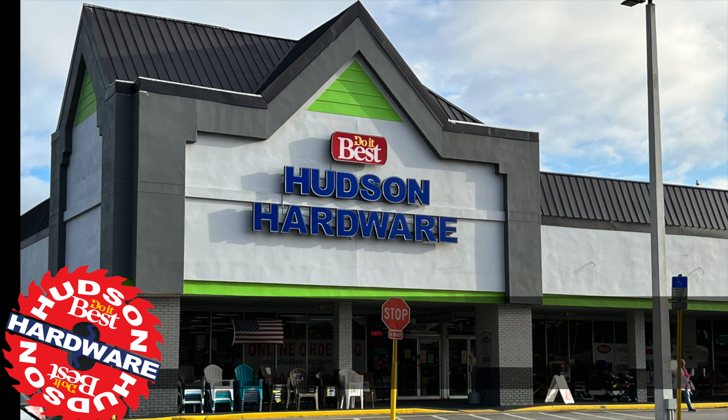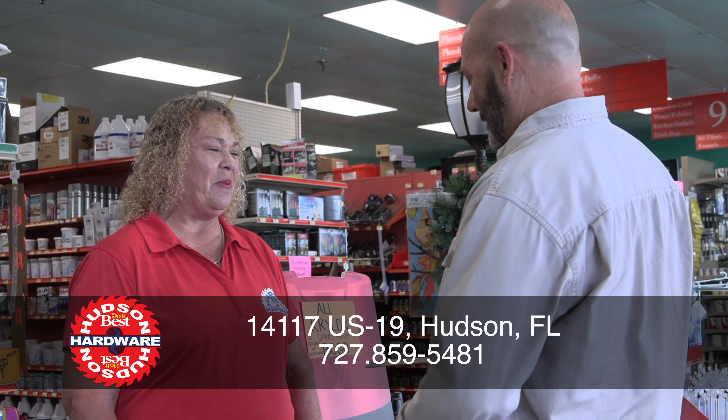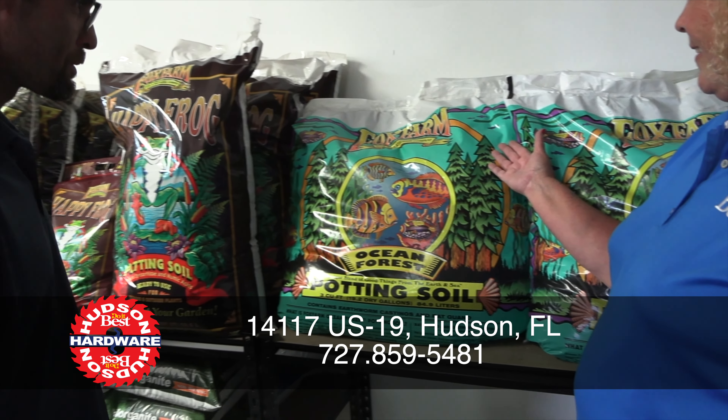You know Hudson Hardware. Now we've expanded to a full garden center right across the street. Same great service and convenience with knowledgeable staff. You'll find a wide variety of live plants and hard-to-get planting supplies.